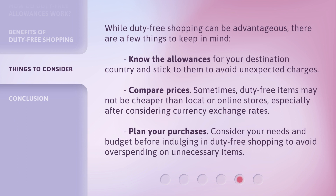While duty-free shopping can be advantageous, there are a few things to keep in mind. Know the allowances for your destination country and stick to them to avoid unexpected charges. Compare prices — sometimes duty-free items may not be cheaper than local or online stores, especially after considering currency exchange rates. Plan your purchases and consider your needs and budget before indulging in duty-free shopping to avoid overspending on unnecessary items.